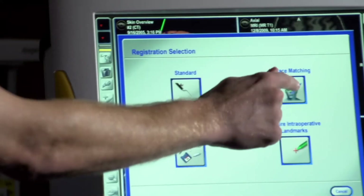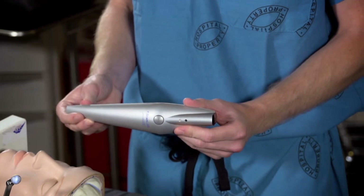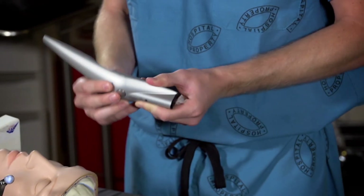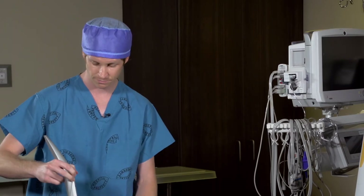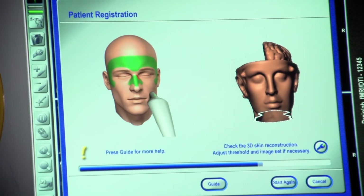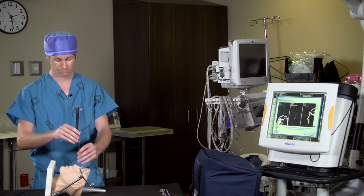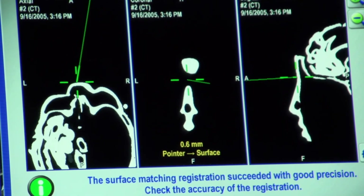One method that BrainLab uses to register the patient is called surface matching. The BrainLab Z-Touch laser pointer can be used for touchless registration by simply passing the laser along the points indicated in the software. A powerful algorithm is then used to match these points to the patient's face. After checking for accuracy with the navigation system, registration is complete and the surgeon can begin the navigated procedure.